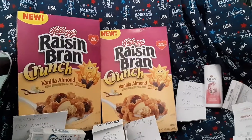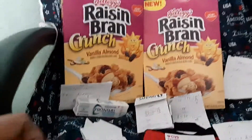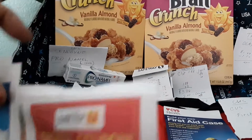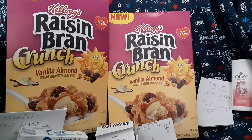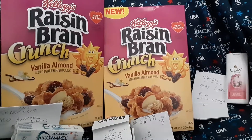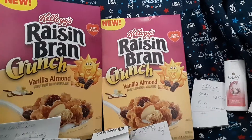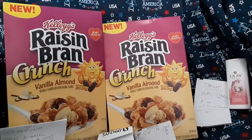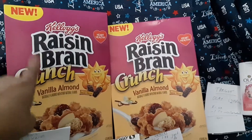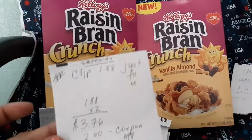When you have your Safeway card and your store is participating, you clip the 'Just for You' coupon — just like this — for Kellogg's Raisin Bran. There are two ibotta rebates available: a dollar and 50 cents. I chose the dollar one. This is the new Raisin Bran for a dollar.